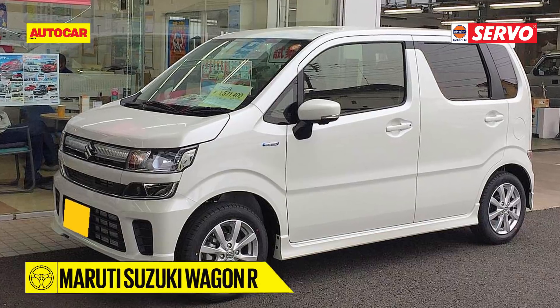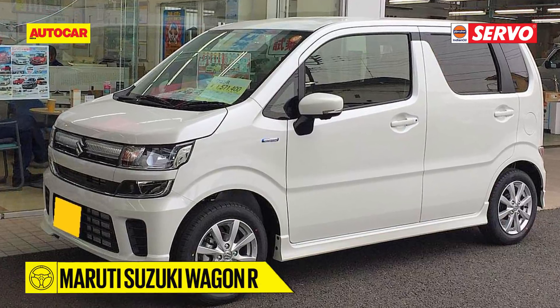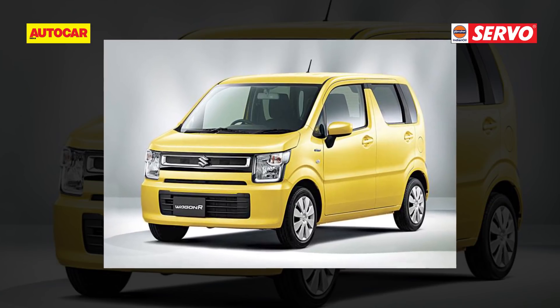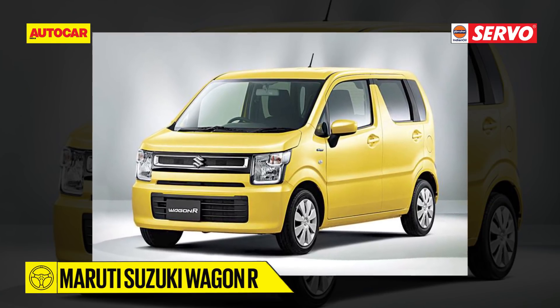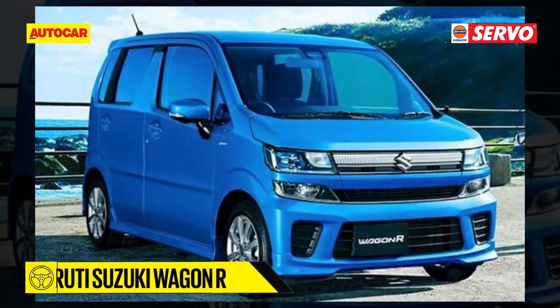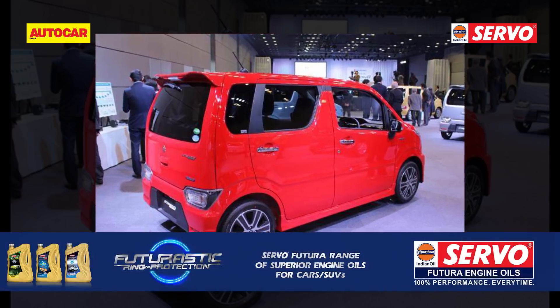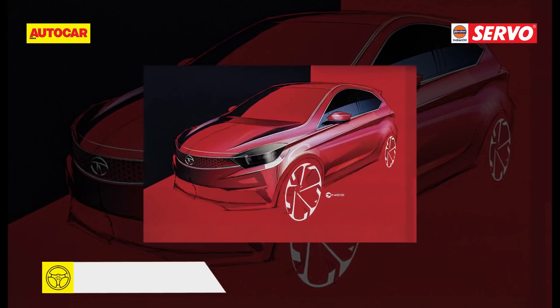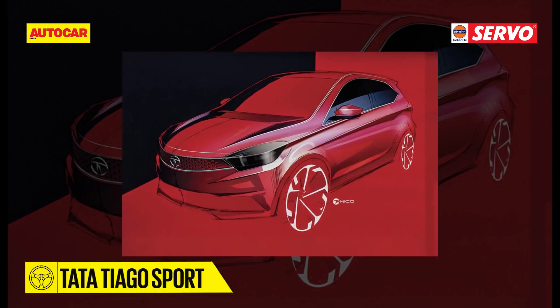The Maruti Suzuki Wagon R — Suzuki designers have further accentuated the tall-boy look, making it boxier. There is an all-new grille, large squarish headlamps similar to the Ignis, and a slightly raked body-colored B-pillar which stylishly divides the car into distinct front and rear passenger sections. Practicality and equipment levels will also get a boost.